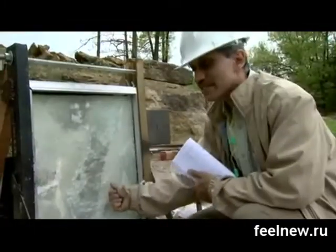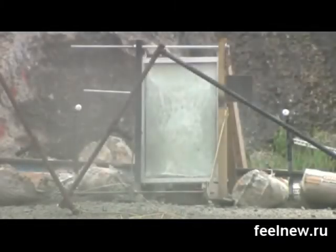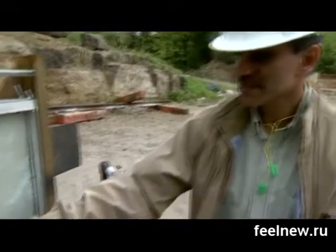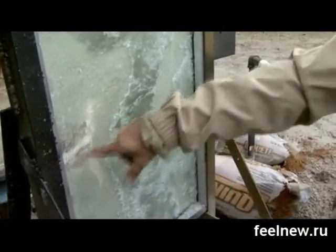The glass draws its strength from a layer of glass fibers embedded in plastic. The glass fibers are very thin — only half the thickness of a human hair. The more fibers added, the more durable the glass. Because the glass is thinner, it will use less material and be cheaper than conventional blast-resistant glass.